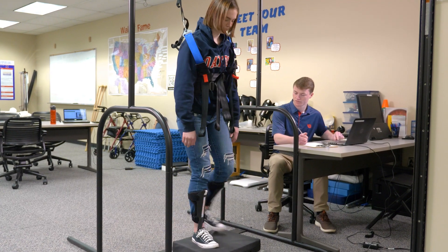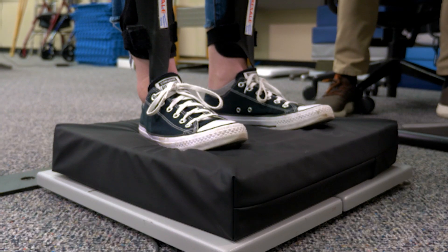We designed our prototype, which was essentially a force plate, and that has translated well into my research now because I'm currently using a biomechanics force plate.